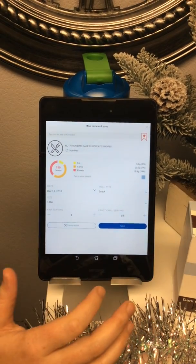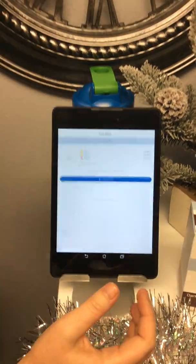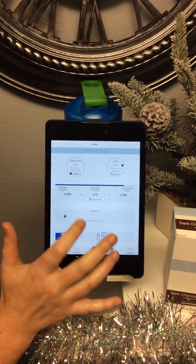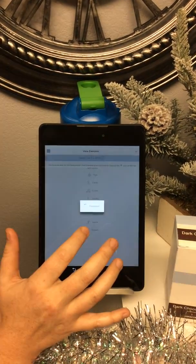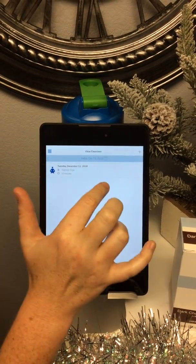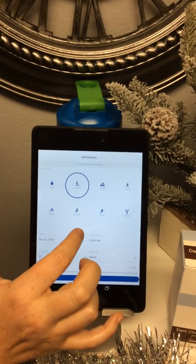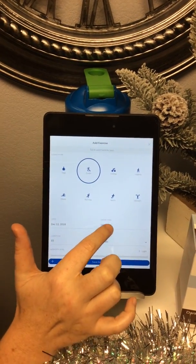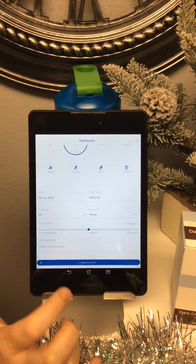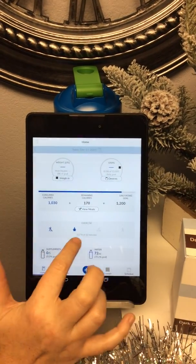It's very easy and straightforward to input that kind of information. For exercise, same sort of thing — you click on this bar here. You can see I've already included vigorous yoga for 15 minutes. If I want to add another exercise, say cardio training, you select that, choose the time you started, the duration, and intensity level — we could say that was moderate. You can add any notes about the workout as well.